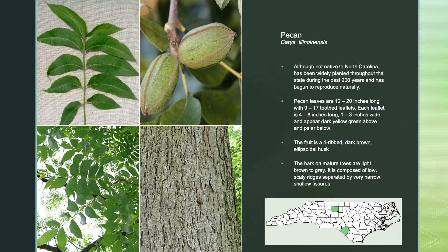The pecan tree, although not native to North Carolina, has been widely planted throughout the state during the past 200 years and has begun to reproduce naturally. Pecan leaves are 12 to 20 inches long, with 9 to 17 toothed leaflets. Each leaflet is 4 to 8 inches long and 1 to 3 inches wide, appearing dark yellow-green above and paler below. The fruit is a 4-ribbed, dark brown, ellipsoidal husk. The bark on a mature tree is light brown to gray, composed of low, scaly ridges separated by very narrow, shallow fissures.